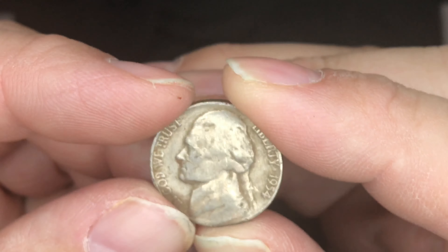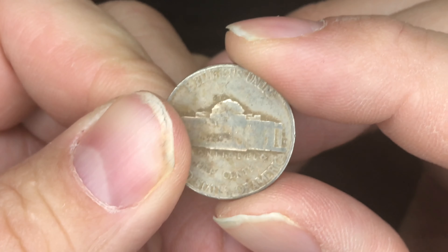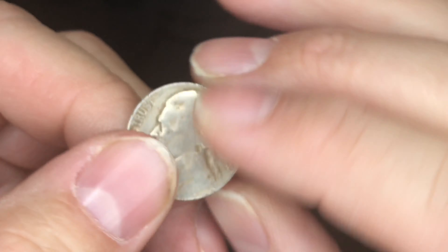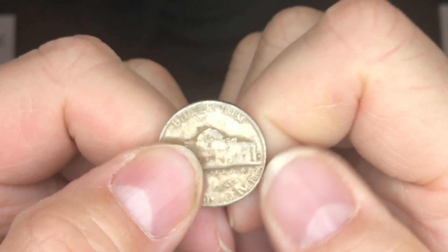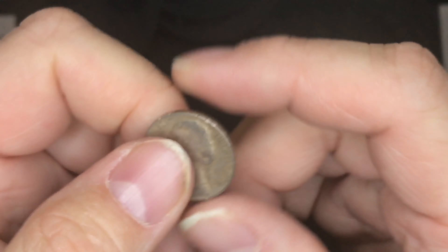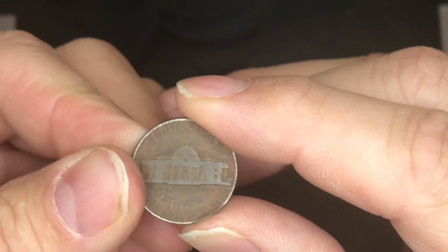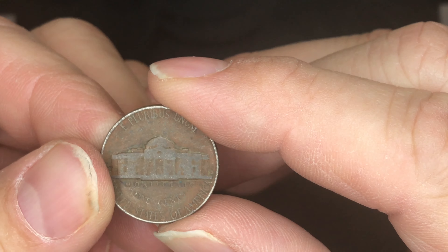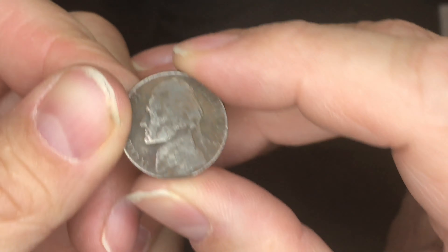I checked the 1954-S since it is an S mint mark — I checked for the S over D repunched mint mark, and it is not an S over D. But it is an S, so that's pretty cool. We did find another 1954-D in that box.